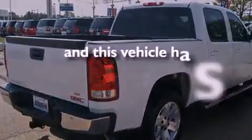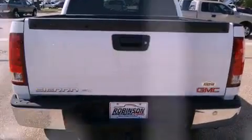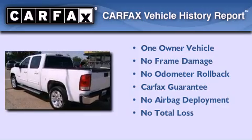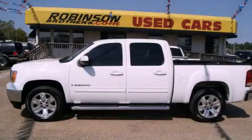This vehicle has fewer than 63,000 miles on the odometer. This GMC has had only one owner and it qualifies for the Carfax buyback guarantee. Contact us today to arrange your test drive.